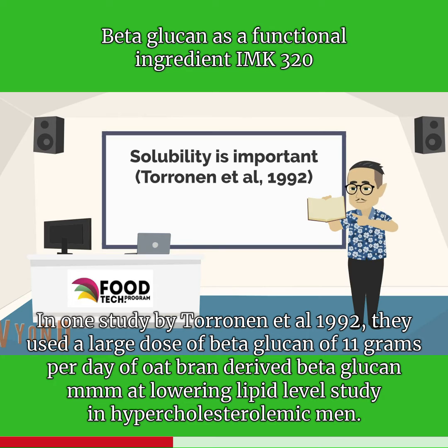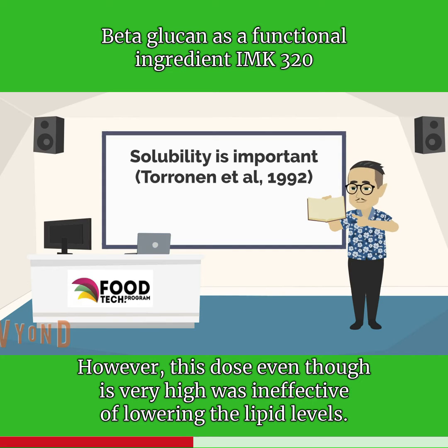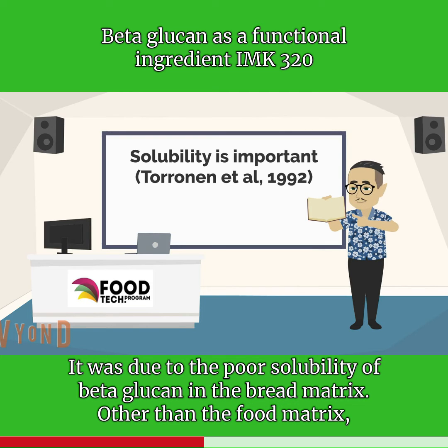In one study by Toranen et al. 1992, they used a large dose of beta-glucan of 11 grams per day of oat-bran-derived beta-glucan in a lipid-lowering study in hypercholesterolemic men. However, this dose, even though it was very high, was ineffective at lowering the lipid levels. That was due to the poor solubility of beta-glucan in the bread matrix.